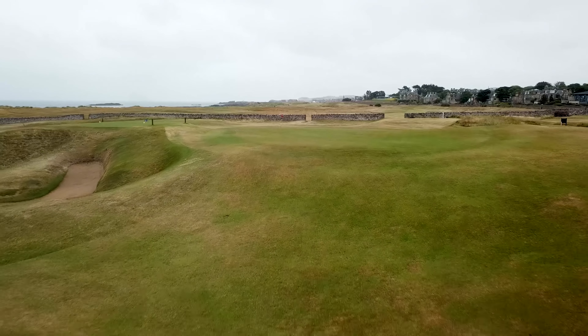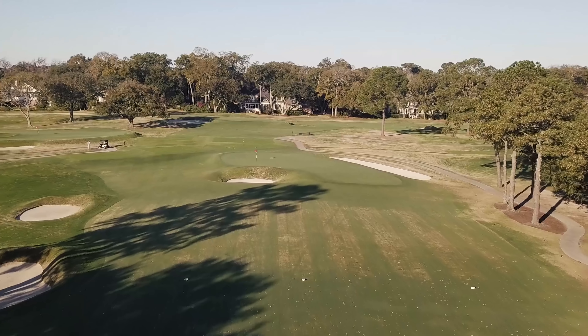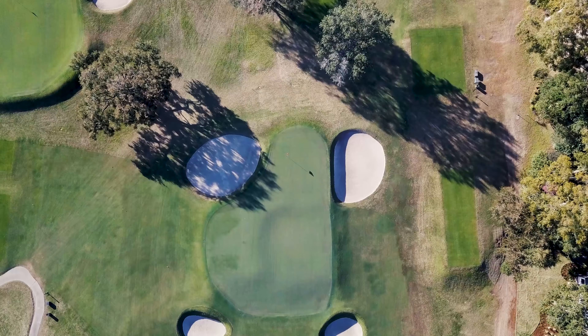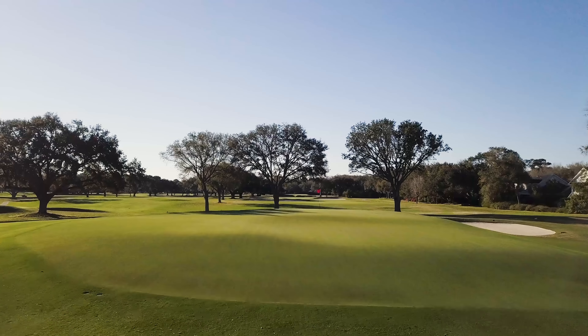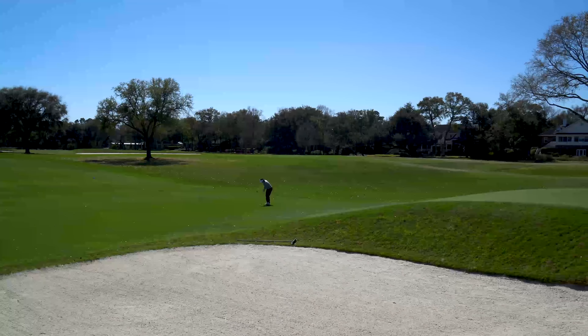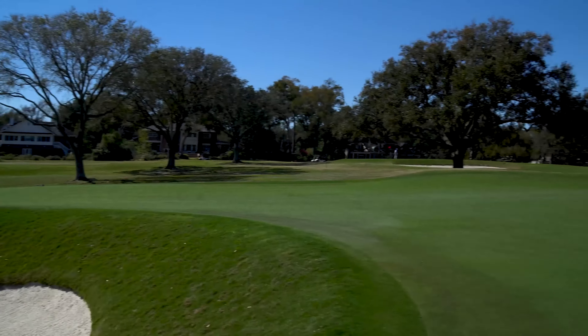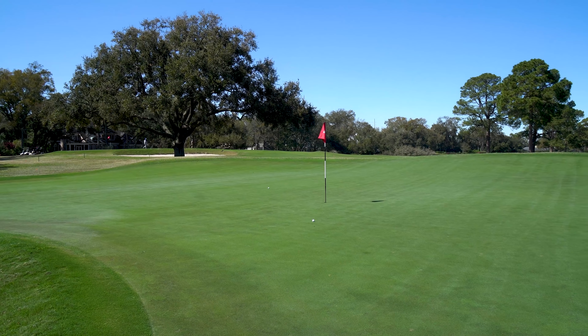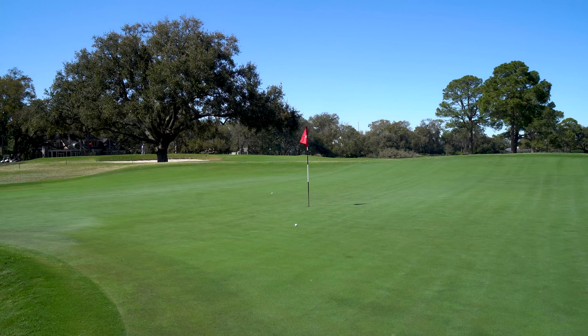Template holes at Country Club of Charleston include the Reverse Redan 11th, templated off the 15th hole at North Berwick; the Road 12th, templated off the 17th hole at St. Andrews; the Double Plateau 14th, where two different sections of the green are raised above the third; and the 17th, known as the Short. Rayner golf courses are often characterized more as strategic courses than penal, as he considered it key for all skill levels to be able to enjoy his golf courses.